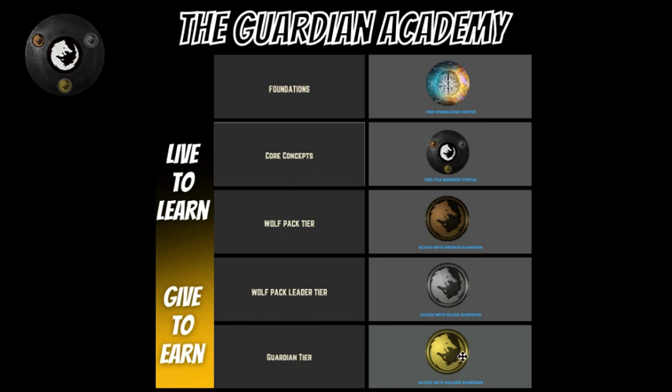Then we have our bronze, our silver, and our gold — also known as Wolfpack, Wolfpack Leader, and Guardian. Guardian has a new purple medallion, and there are some higher levels that you can reach through contribution. But for most people, we're just going to focus on bronze, silver, gold, and of course all the free stuff.